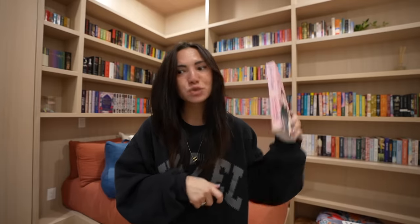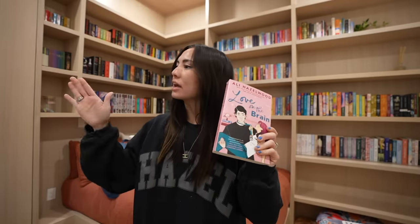And then I got Love on the Brain by Ali Hazelwood, because I have read The Love Hypothesis, Love Theoretically, and her new book coming out, Check and Mate — and this is the only one of hers that I haven't read. So this one is an adult romance.